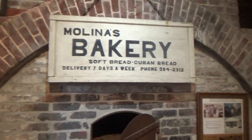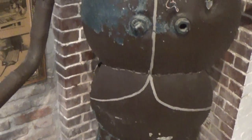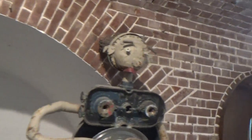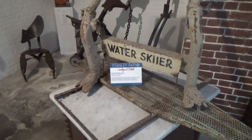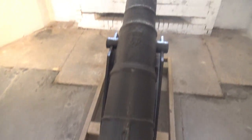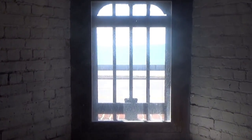We have some interesting displays here. This is a World War One doughboy — the iron doughboy — looks like he had a bit of an accident here. Guess what this guy is doing? Water skiing, believe it or not! Even Key West was involved in the Civil War, and this cannon is where they used to shoot out this window at attacking boats coming in.